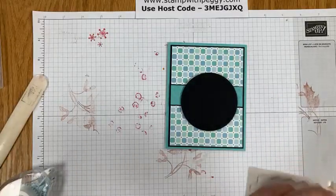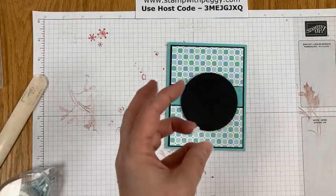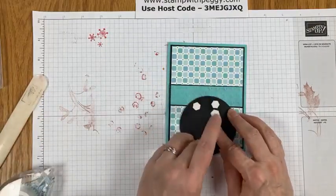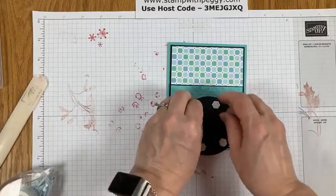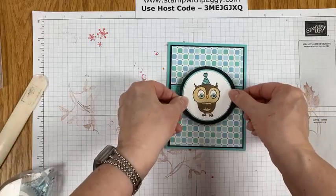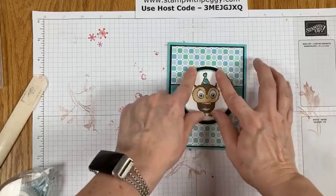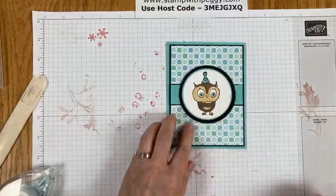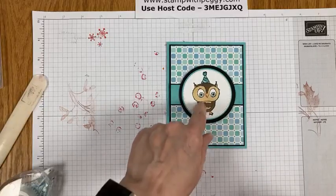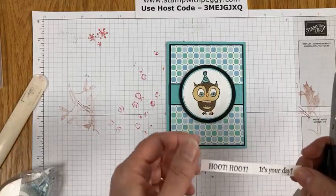Then we're going to use dimensionals, of course, to pop it up. I guess being home by myself all day long I wasn't talking — I didn't realize how much coughing I was going to do. Luckily, I'll be all done with the contagious part by Christmas when we get together with everybody else. So there's the front now. Both of these products — the designer paper and the owl stamp set — are both celebration items.